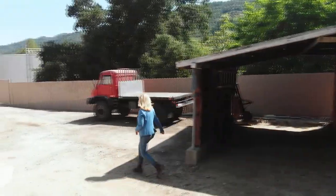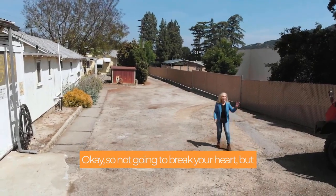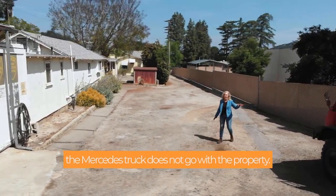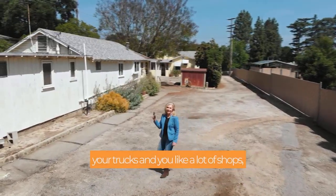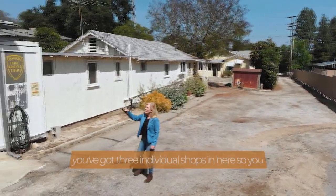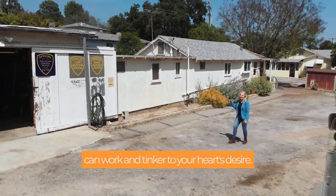Come around this way. The Mercedes truck does not go with the property, but if you need a place to work on your trucks and you like a lot of shop, you've got three individual shops in here so you can work and tinker to your heart's desire.